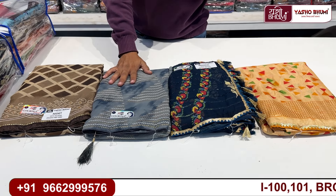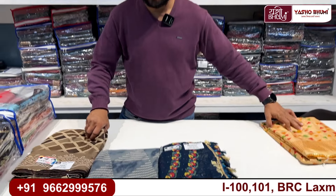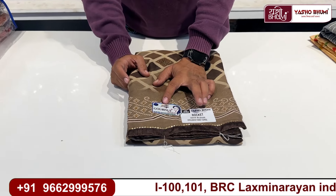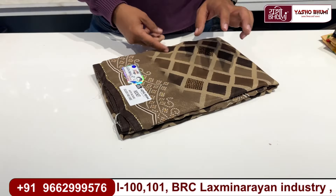Two items are chiffon-based, one is weightless, and one is a vegetarian item — these are different concepts with different types of products. You can order the design of the product and decide what you want to make.